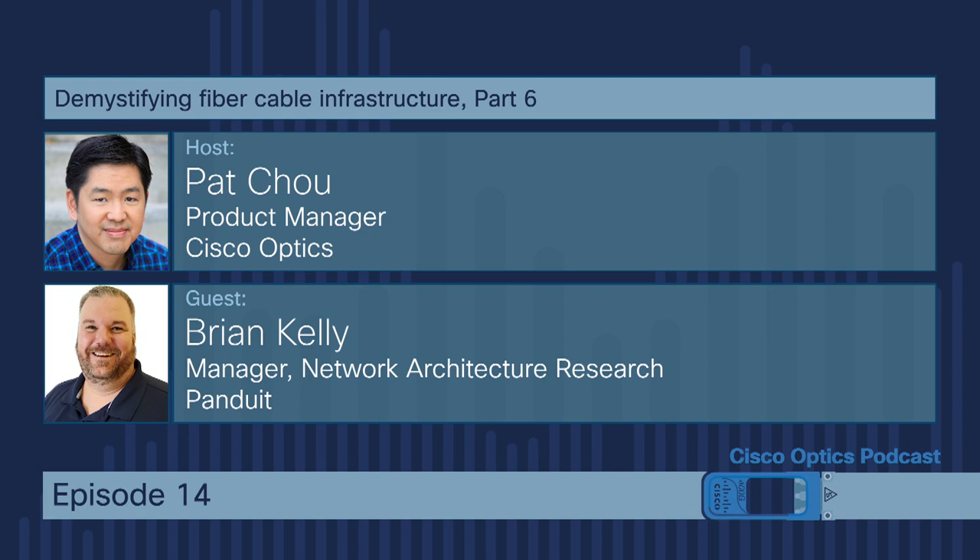Starting back in March, every fiber patch cord and every copper patch cord that we sell now has three labels on it. Two of them are what we call Rapid ID labels — unique labels on each end of the cable. Then we have the QC — quality control — label that we've always had on our cables on one of the ends. That QC label has information about the manufacturer, where it was manufactured, what time of day it was manufactured, and on fiber, you can actually scan it to pull the insertion loss numbers for that cable.